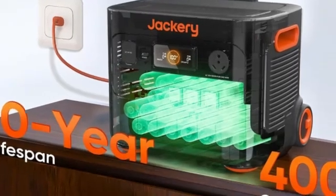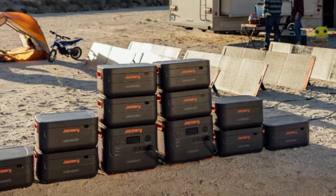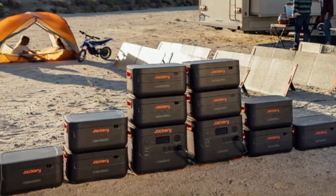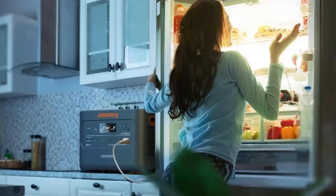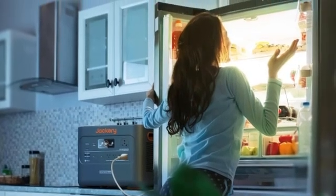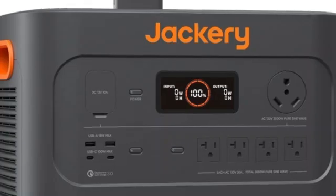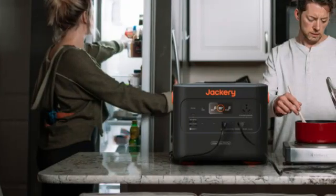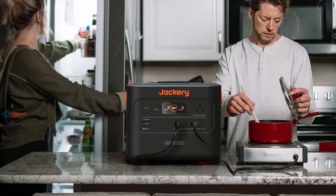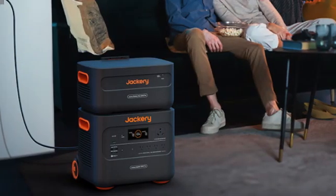At 61 pounds, this is considerably heavier than the Jackery Explorer 2000 Pro, which weighs nearly 20 pounds less. But the integrated wheels, handle, and chunky grips to either side of the box make it very easy to lug around. Everyone in my family could easily set it in the back of my wife's Honda Civic. The switch to LiFePO4 also means this unit will last a long time before the battery degrades beyond its usable range.